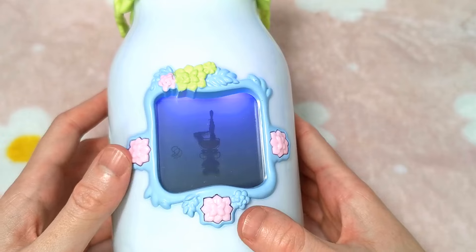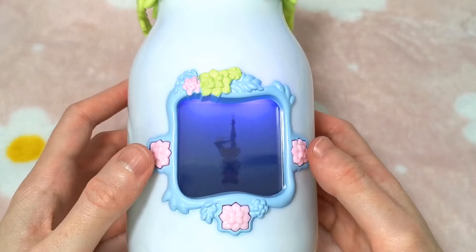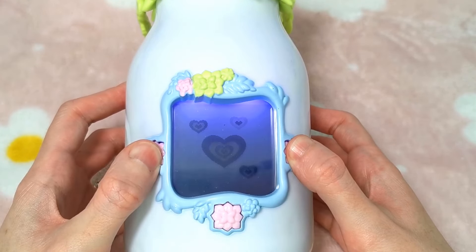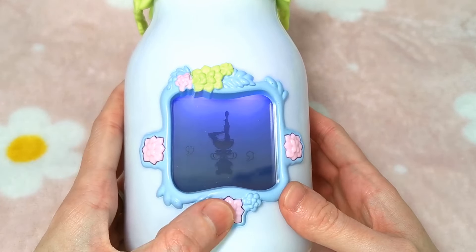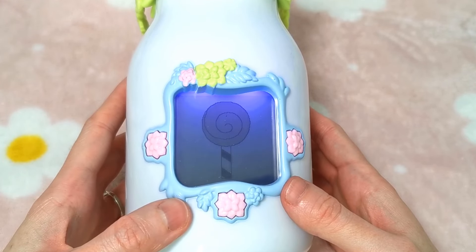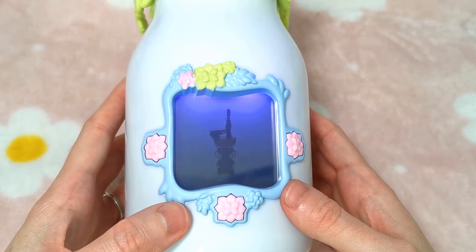So let's have a look at what we've got going on. We can give her a hug by holding down these two buttons. She's blowing me kisses. And if you quick press the middle button she will eat. She loved all of that.